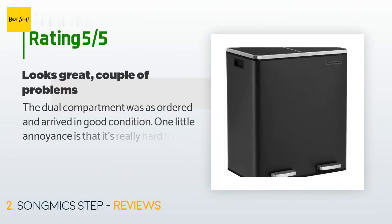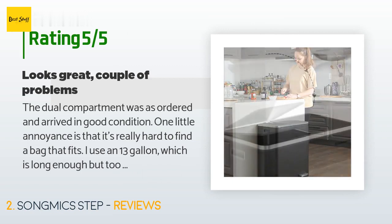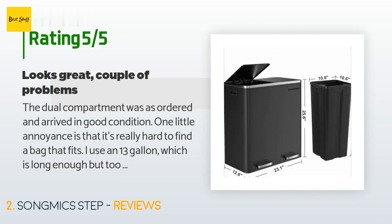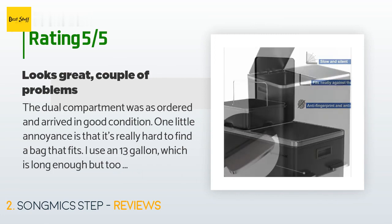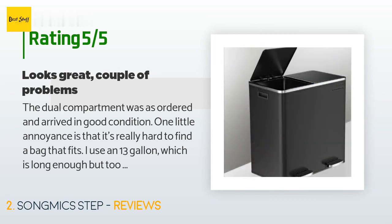This product is rated 4.3 stars from 376 customer reviews. A customer said: The dual compartment was as ordered and arrived in good condition. One little annoyance is that it's really hard to find a bag that fits. I use a 13-gallon which is long enough but too big around — that means lots of gathering at the top and it's hard to fit it so it doesn't show. One problem I need advice with: the right side step pedal doesn't come back up all the way and the lid only opens half as much as the left side. Is there some kind of adjustment?